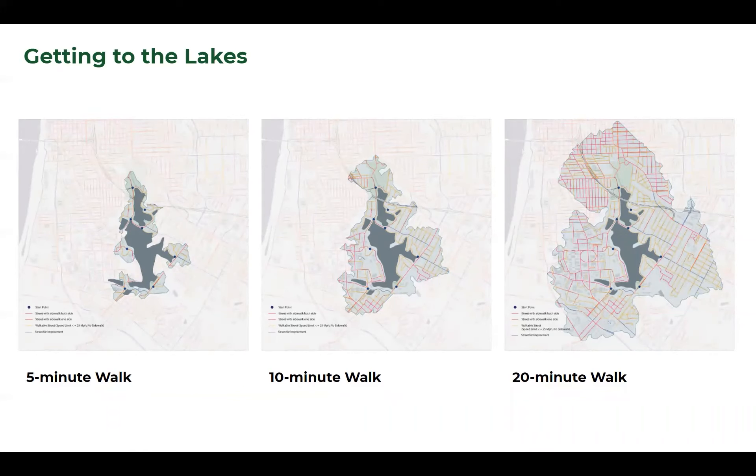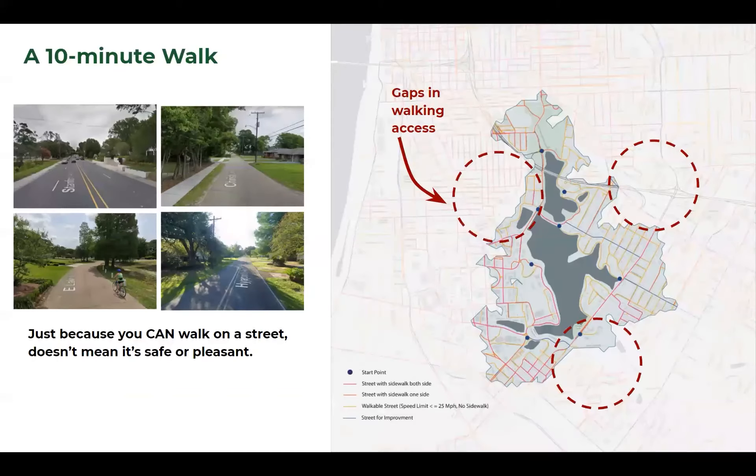We also looked at walkability, not just from larger connections but from adjacency. What does a 5-minute, 10-minute, and 20-minute walk look like to University Lakes? We started to notice that there are some gaps in walking access. We want to ensure that the 20-minute walk is consistent around the edges, break down barriers, and ensure people can get to the lakes safely and comfortably.